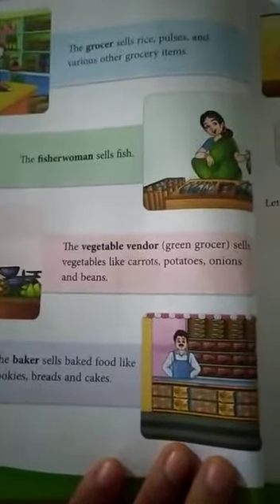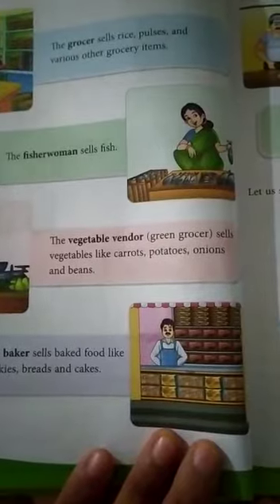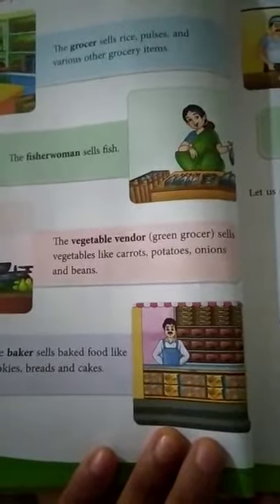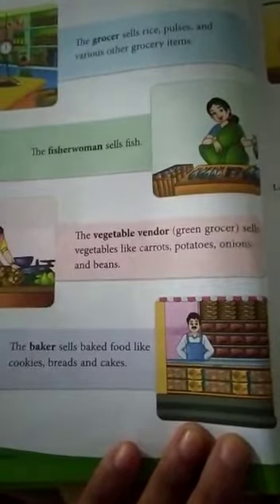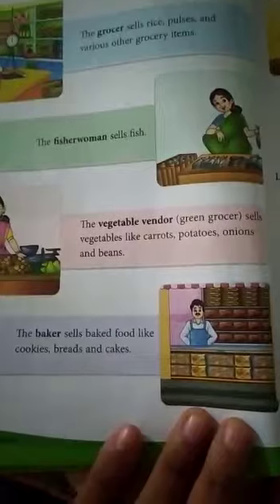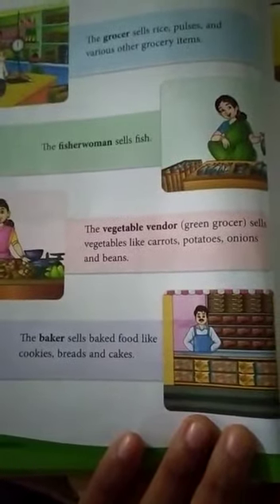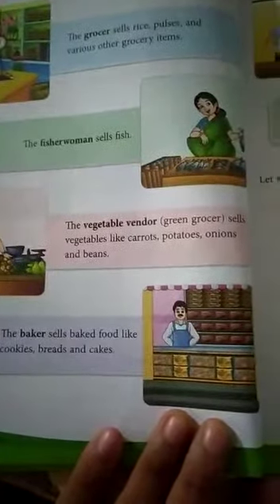The vegetable vendor or green grocer sells vegetables like carrots, potatoes, onions, and beans. Sabziyan bechte hain jaise gajar, aalu, pyaaz, aur beans. The baker sells baked food items.